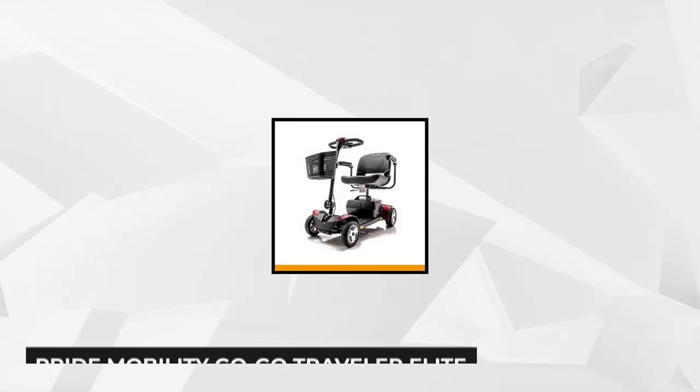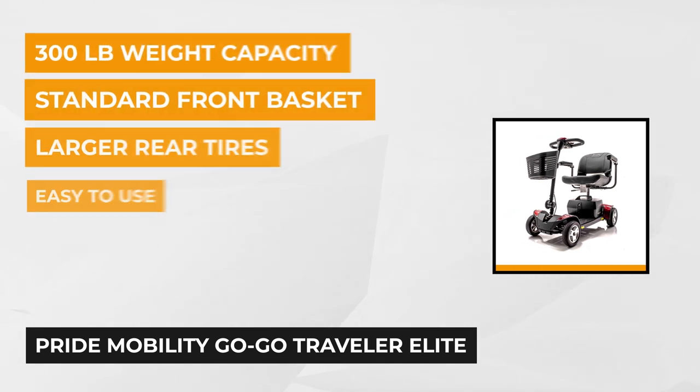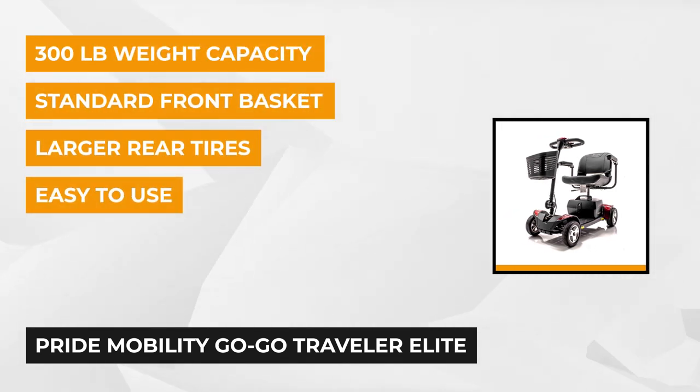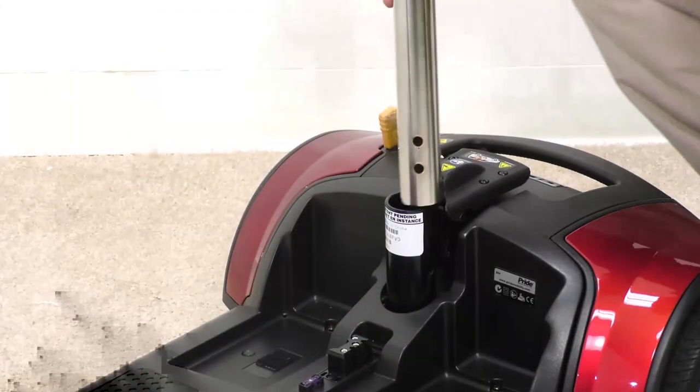Our next item is the Pride Mobility Go-Go Traveler Elite Mobility Scooter. It comes with the best features of both the Elite Traveler and Elite Traveler Plus, creating a powerful scooter that lets people with mobility issues take a smooth ride. You can travel in style and comfort with this four-wheel scooter that features large rear tires for an effortless ride in different terrains.